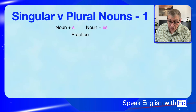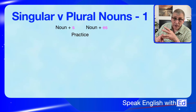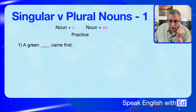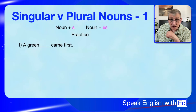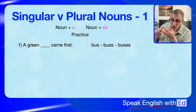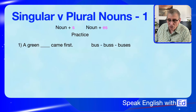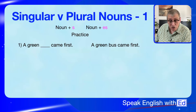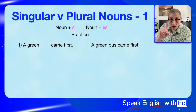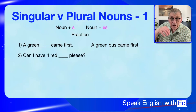Let's have a bit of practice. I'm going to put a sentence up and I want you to tell me whether the noun should have S or ES added. Here we go: 'This is a green ___.' The answer is 'bus' — just 'a bus', because we're using 'a', which means singular. If you remember, singular takes 'a' or 'the'. So it's 'a green bus'.